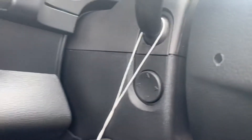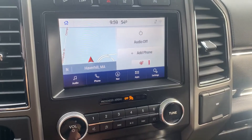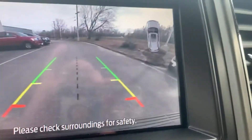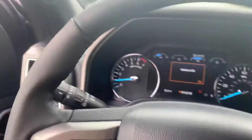Right over here, you'll see we have a power telescopic and tilt wheel. We have built-in navigation. We got a backup camera with backup sensors.